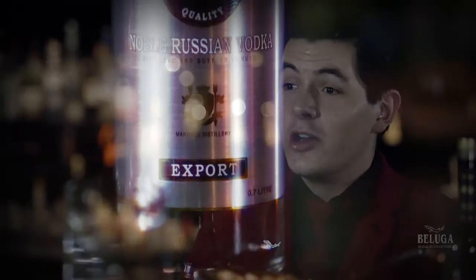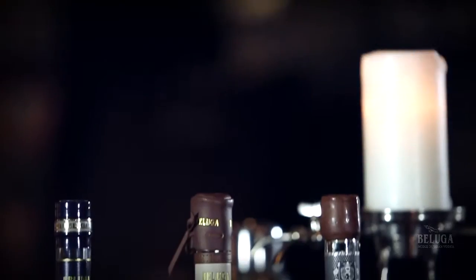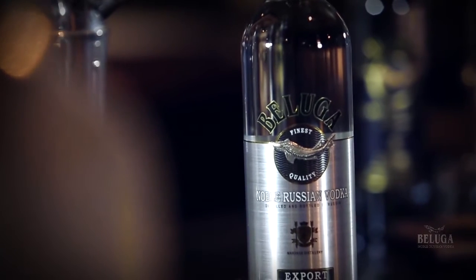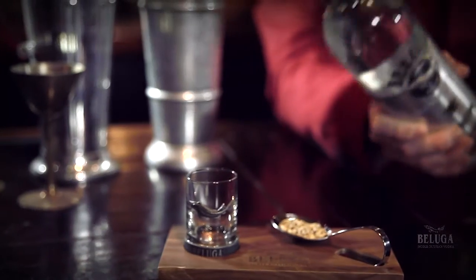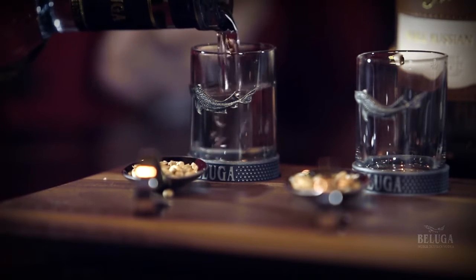I first came across Beluga Noble Vodka at a polo event when I was working in Dubai, and since then I've always seen it associated with luxury experiences. When developing a cocktail, we always look into the background of the spirit that's going to be the main player of the drink. Beluga Noble Vodka is distilled in Siberia, far away from any industrialised area — they have incredibly pure water. They use 100% Siberian malted wheat, as opposed to a potato vodka. It's a full malted wheat flavour which gives you a lovely silken texture but a nice malty character to it.